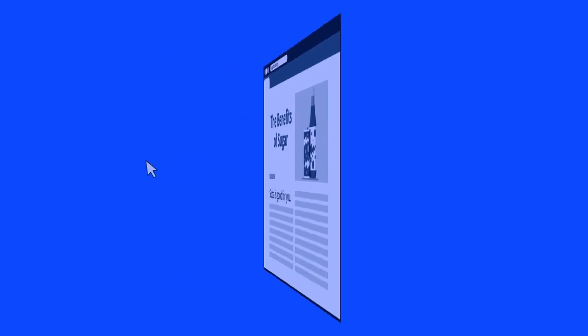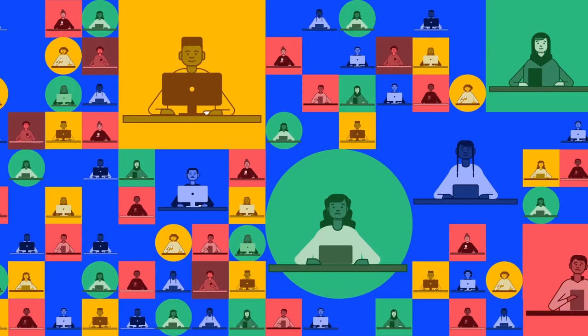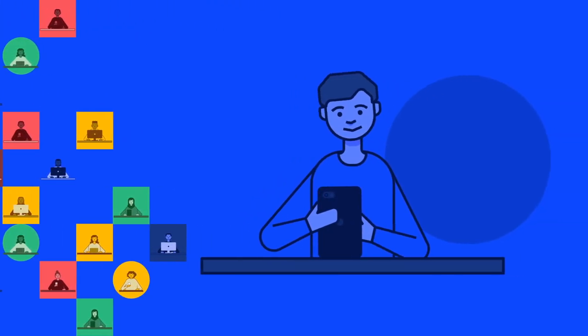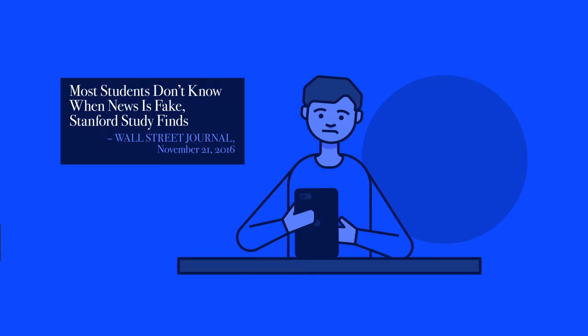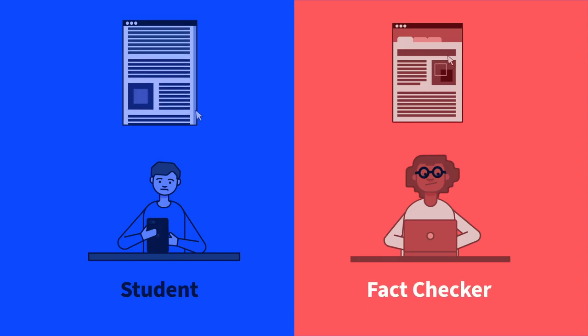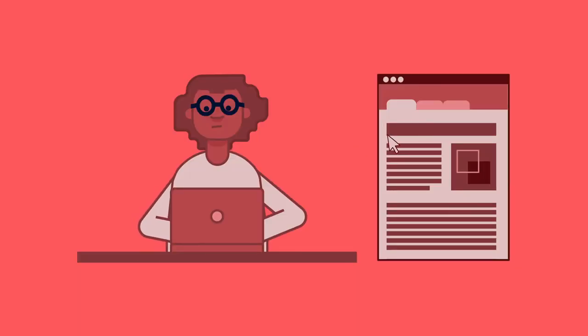Students have difficulty identifying the organization behind a website. In 2014, the Stanford History Education Group conducted an 18-month study involving thousands of students. Middle school through college students struggled to perform basic evaluations of online content. In a follow-up, we observed how professional fact-checkers evaluated digital sources.